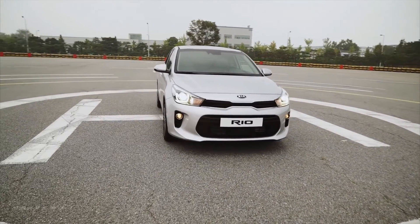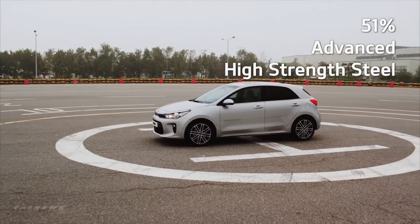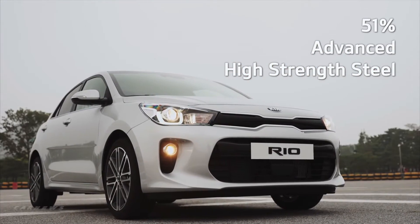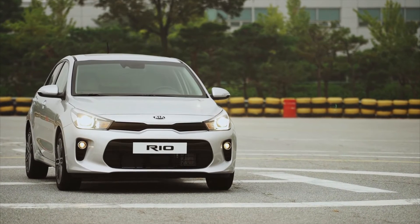Large space and safety were two of the priorities when designing the Rio. The structure of the Rio has been upgraded, which means more protection in the event of a collision. Yet to be tested, but Kia is aiming for five stars in safety tests in the future.